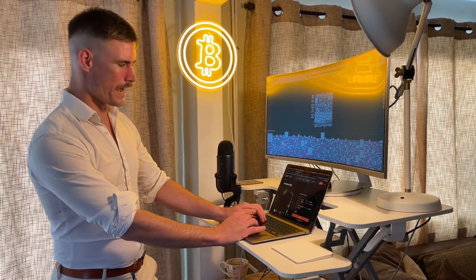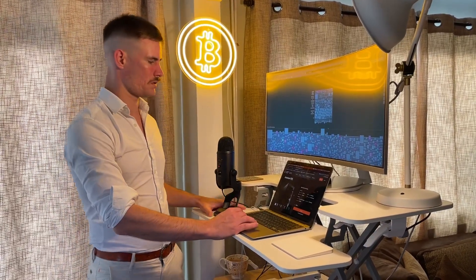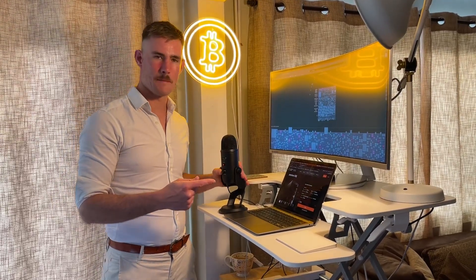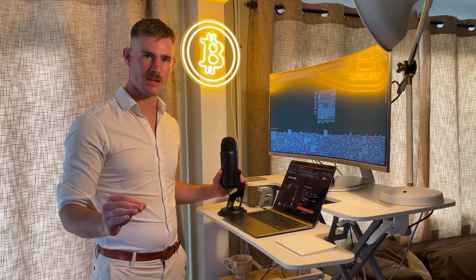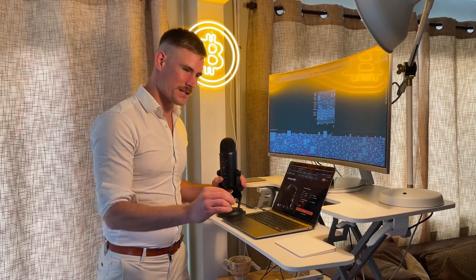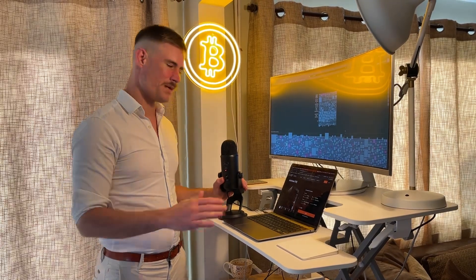Today we're going to discuss my most recent purchase of a Bitcoin miner doing SHA-256 proof of work, earning bitcoins and stacking sats every single day. The latest model I purchased is an S19 — not an S19a, not an S19j, not an S19j Pro. Those are different models, folks. My most recent purchase was just an S19, bread and butter, meat and potatoes.